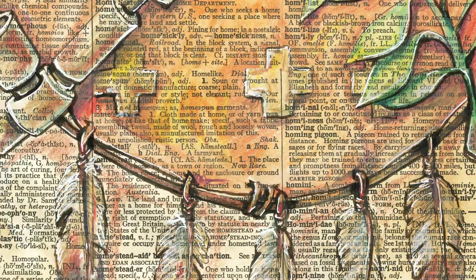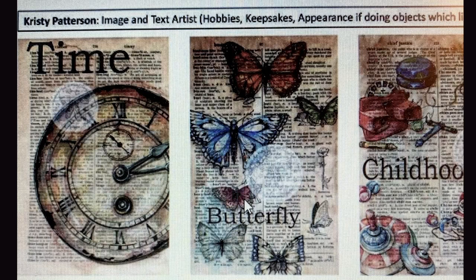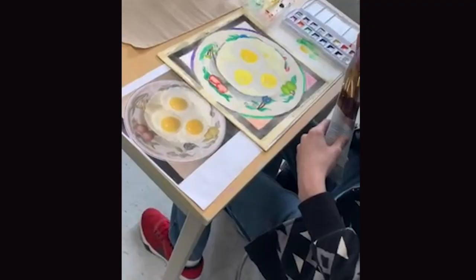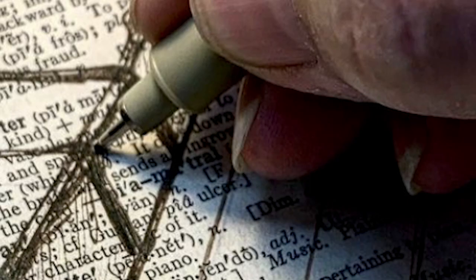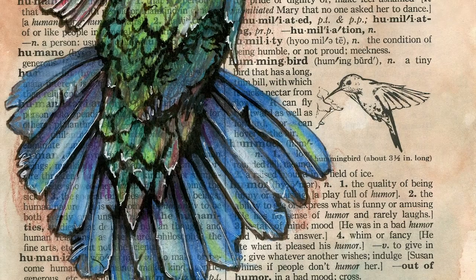Christy found her signature style while teaching collage to students using pages from old damaged dictionaries. The pictures she is most recognized for now are old nostalgic-looking drawings on antique dictionary pages. She was tearing up a dictionary for her students when she happened on a page that said 'hummingbird,' with a tiny illustration in the corner. She drew her own hummingbird on the page, and it just exploded for her.